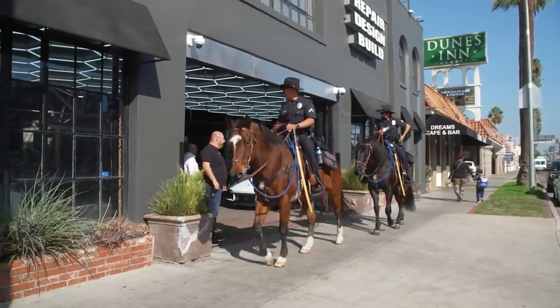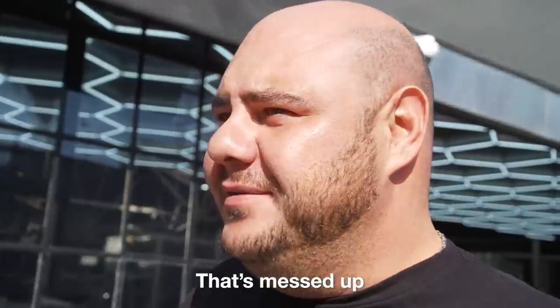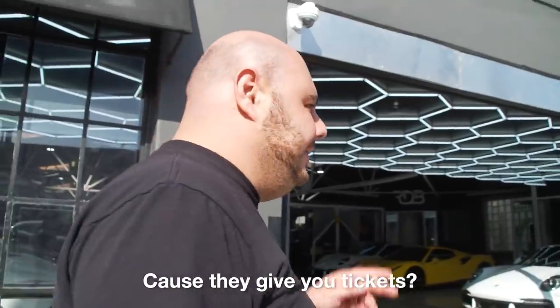Oh yeah, best ride ever. Imagine if you could just hit him with a needle. Why would you do that? So the cops will fall. That's messed up. They're cops. You don't like cops? No. Why? Because they give you tickets? No. I see a lot of unfairness. A lot.